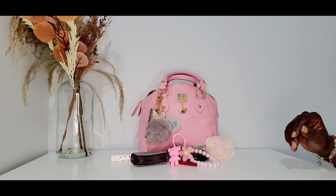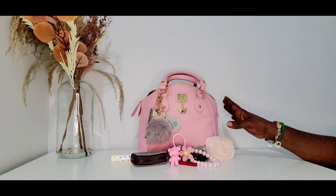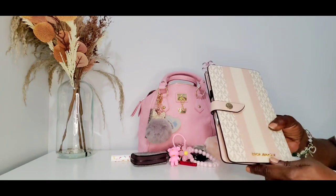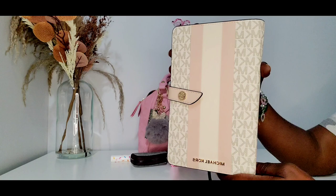Hey you guys welcome back to Next Beauty Co. So this will be my carry for this week. This is this Juicy Couture bag and this week I have a lot going on so I actually have to carry my planner with me. This is just a Michael Kors notebook cover — you guys absolutely love this notebook cover.